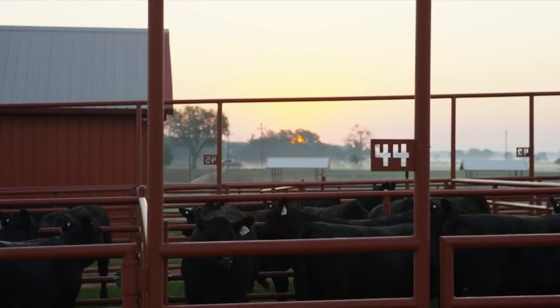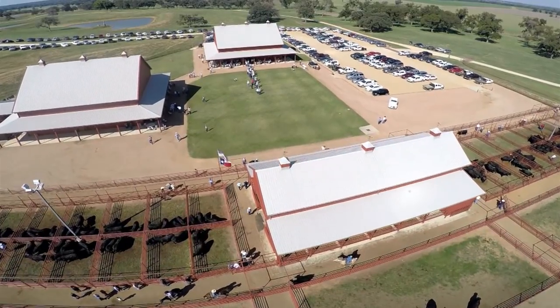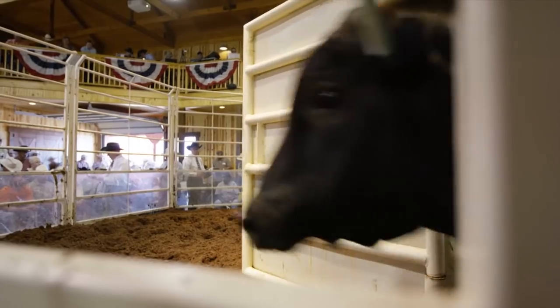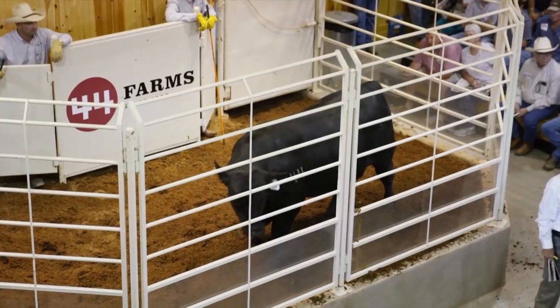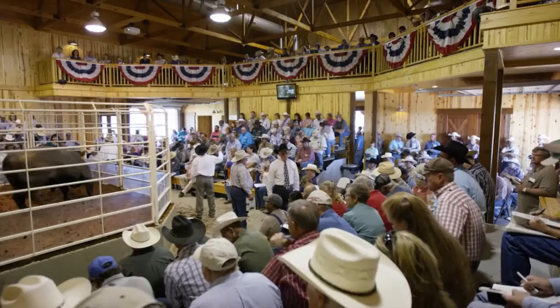We want a trust relationship with our customers. We want them to know that we care about them, that our products work, and we'll stand behind them. To come back and purchase, to bid and buy their customers' cattle — they're very dedicated to a customer's product, and I think that creates a lot of longevity.